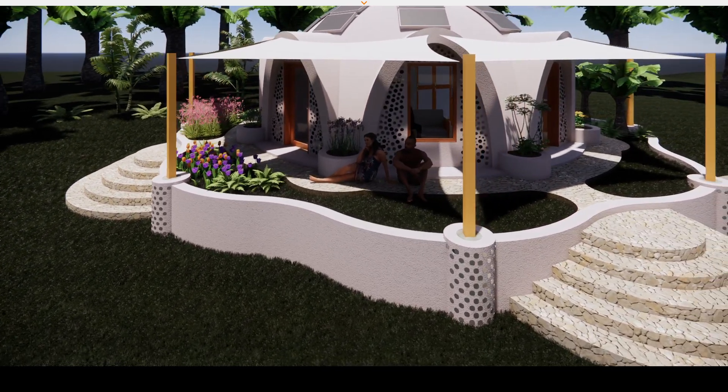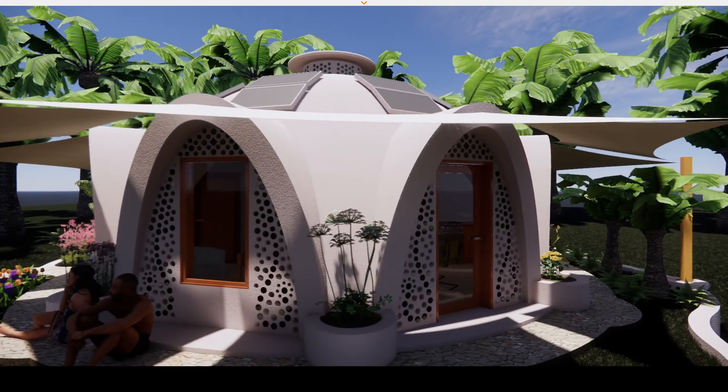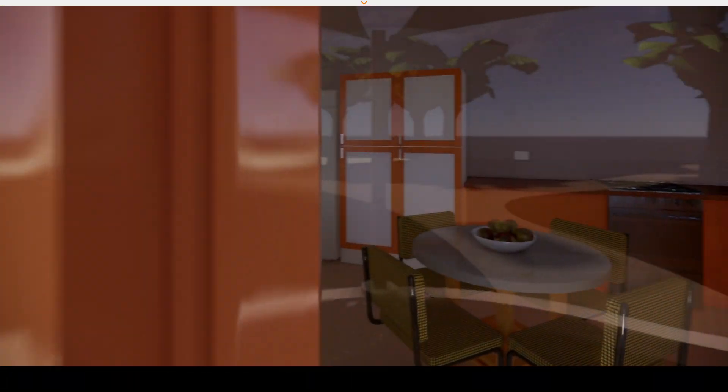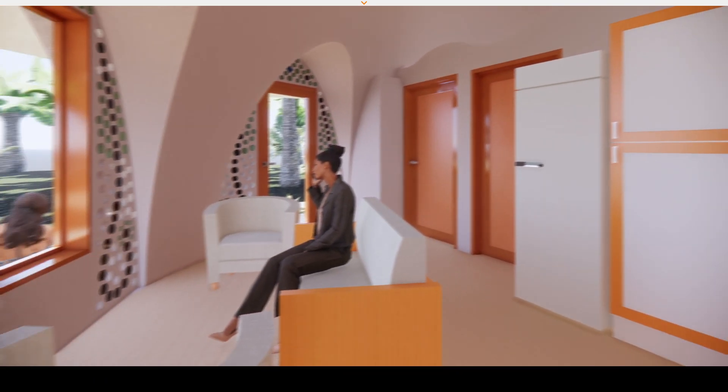So let's go inside. This one is laid out as a two-person bed and breakfast. There is a little kitchenette down this end and a lounge area.